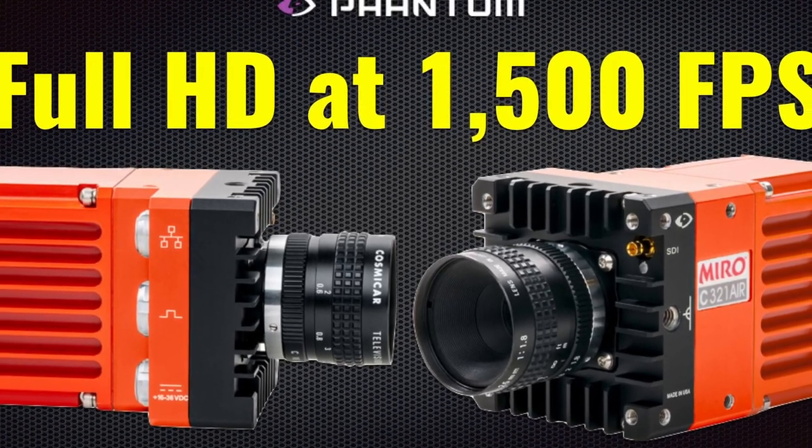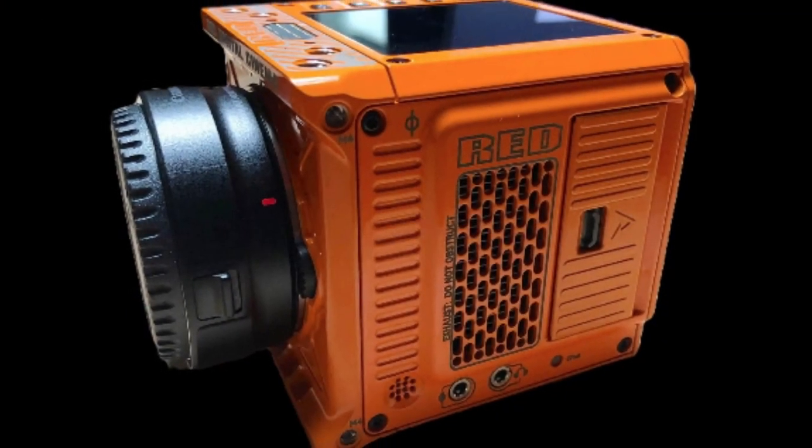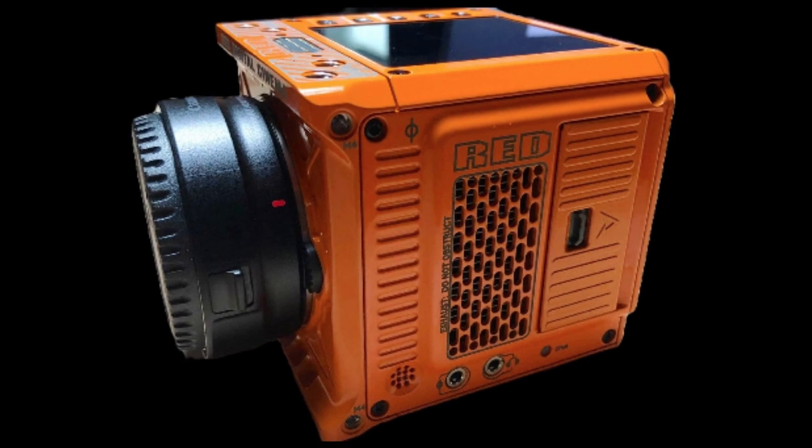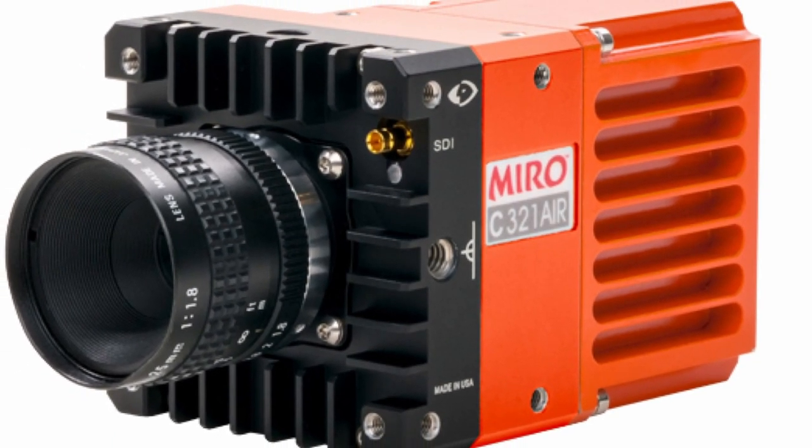Meet the Phantom Miro C321 AIR super rugged ultra high speed camera. No, this is not the first red Komodo Grossman Gold, but a new ultra high speed camera from Vision Research titled C321 AIR.